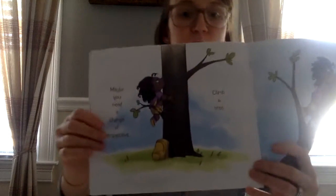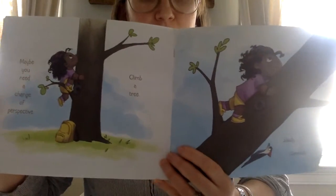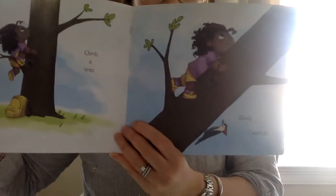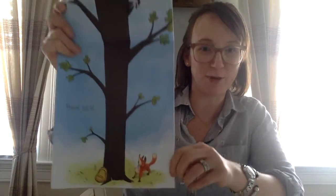Maybe you need a change of perspective. Climb a tree — slowly, carefully. There he is! So there she is at the top of the tree and she spots the fox all the way down at the bottom. Wonder what she's gonna do.